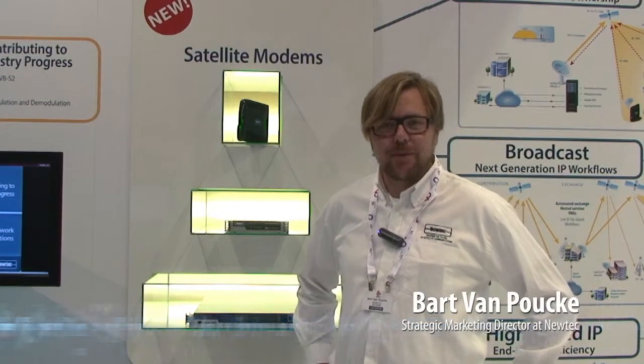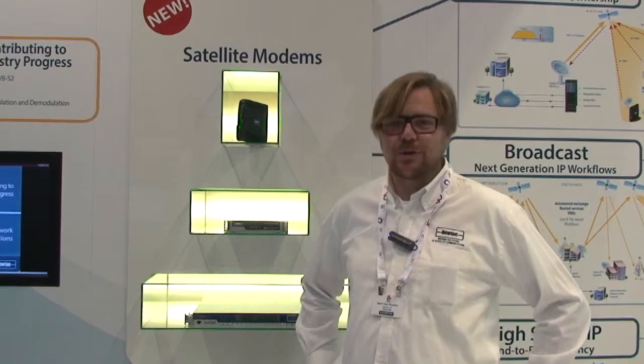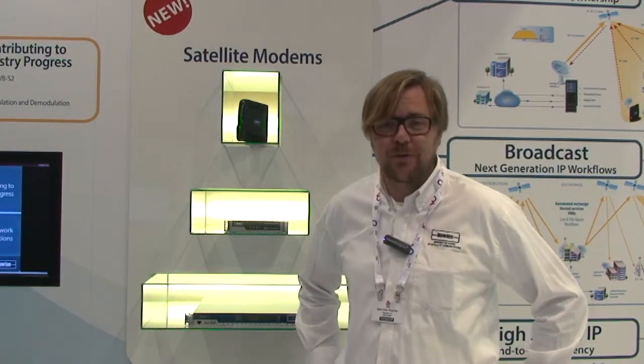Hey, I'm Bart van Pucke, I'm Product Marketing Manager of the Satrip2Play platform and I would like to introduce you to the new members of our modem portfolio.